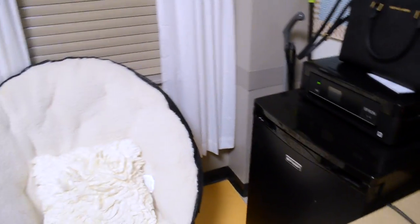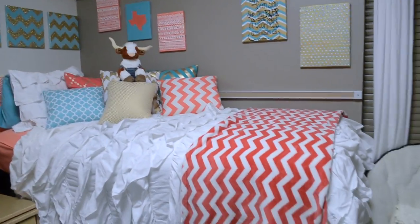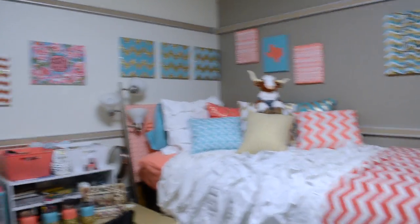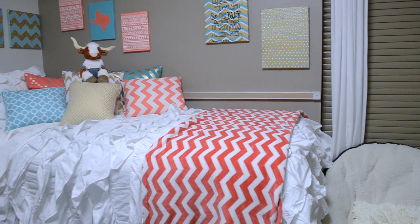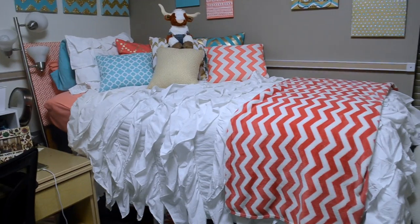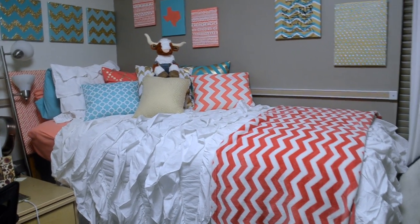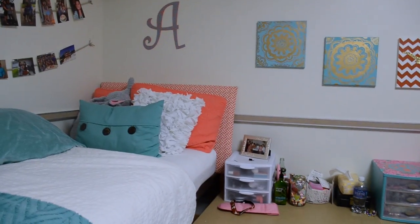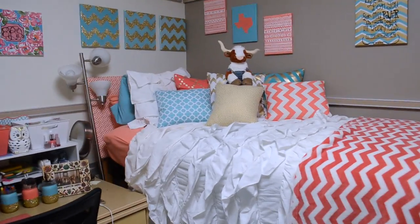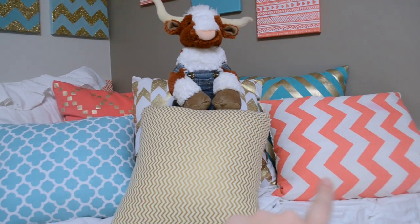There's another fridge that my roommate brought, and here's my bed. All of the pictures I made or painted. The chevron blanket is from Tuesday Morning, the bedding is from PB Teen, and the sheets are from Target. We both made matching headboards — hers is kind of easier to see.